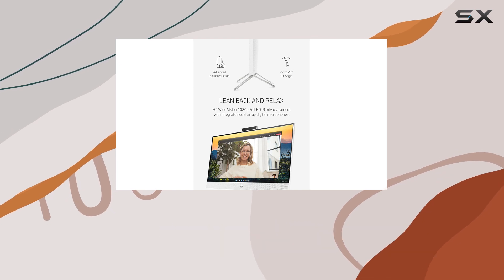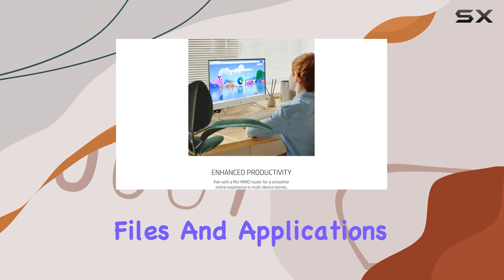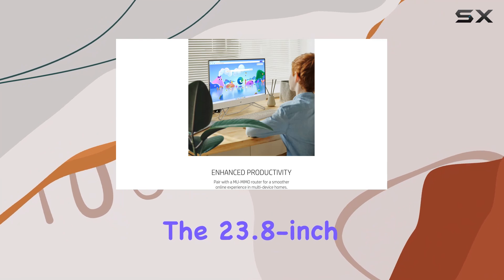The combination of SSD and HDD storage offers both speed and ample space for all your files and applications. The 23.8-inch full HD